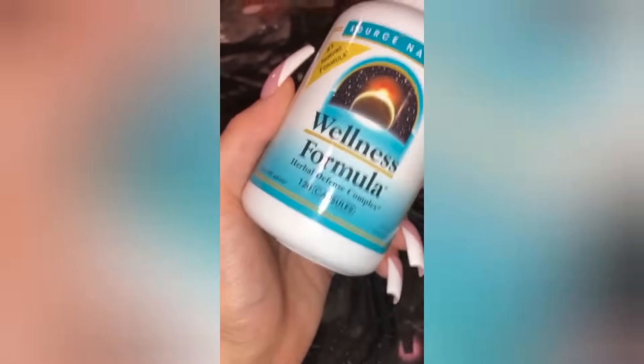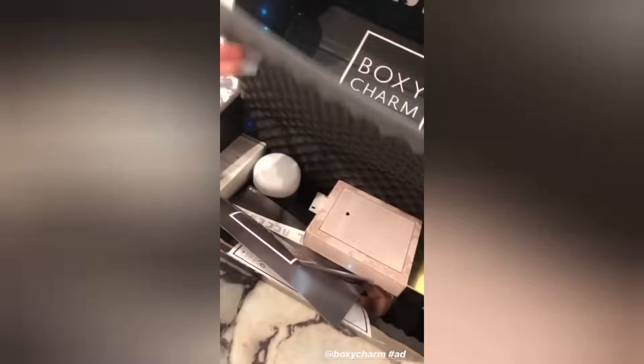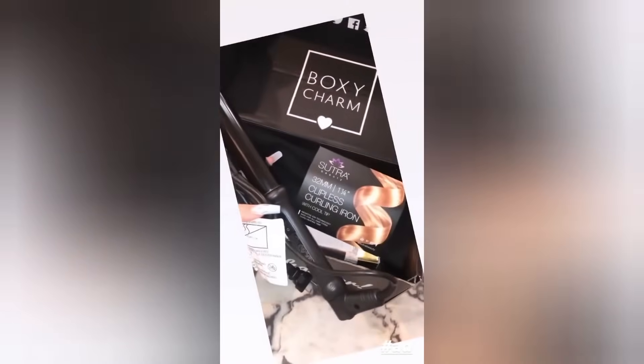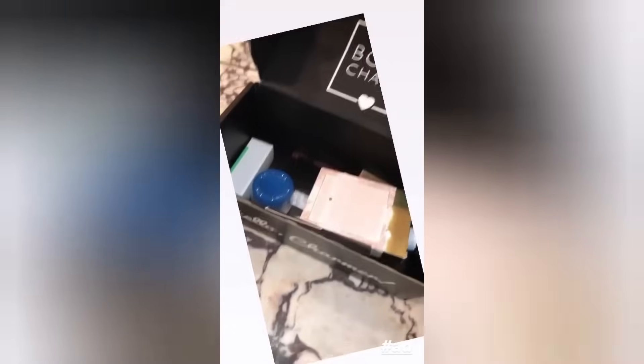My favorite time of the month — I got my new BoxyCharm! I'm about to show you guys what I got this month. We got this curling iron which I love — I love a clipless curling iron so I'm definitely going to be using this.